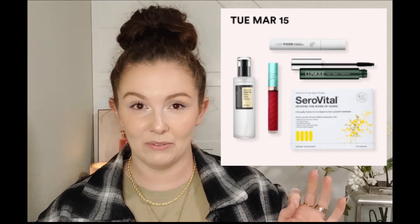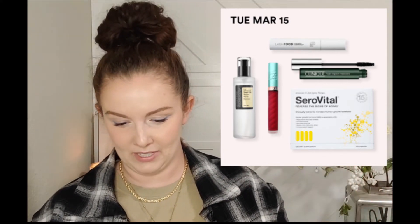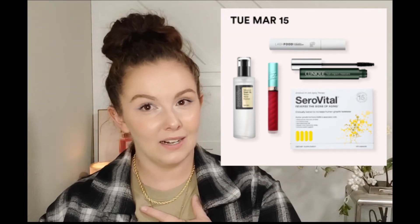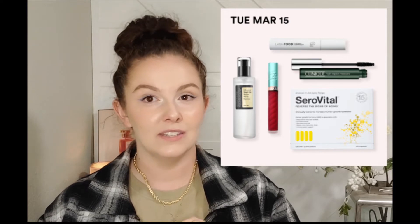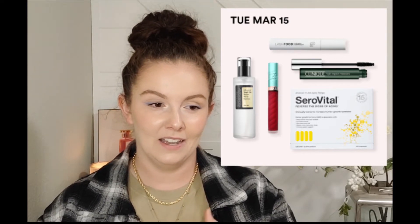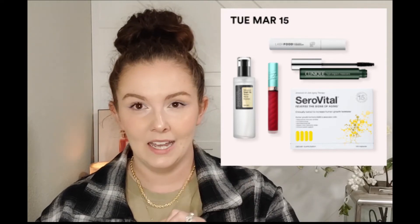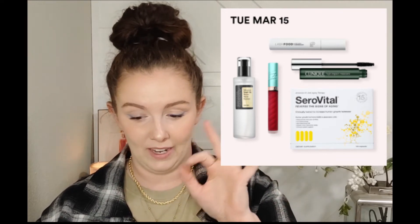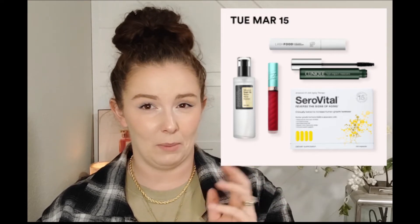Also the CosRx Advanced Snail 92 All-in-One Cream. I've never used anything from this brand. Honestly, I'm kind of in a no-buy right now - I don't have a lot of products I'm wanting or needing, so this is more for your benefit than what I'm actually purchasing. The SeroVital products I consider so expensive even at 50% off, and the CosRx - I think that's how it's pronounced - none of those are products I'm going to want.